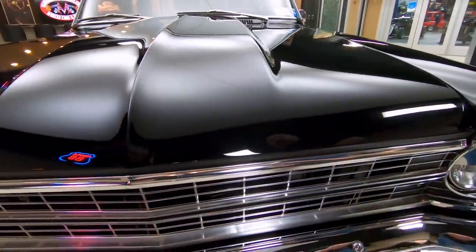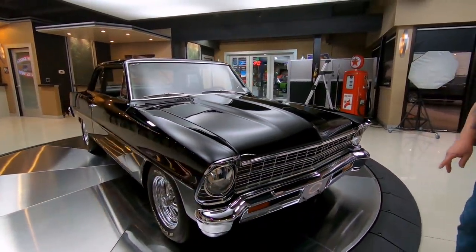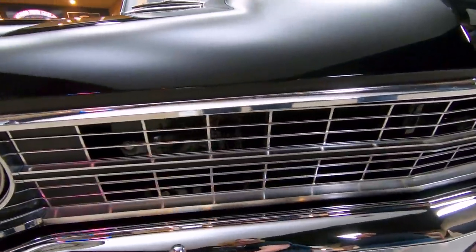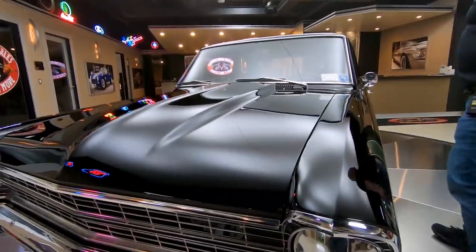It's been on the rotisserie, and that means the bottom of this car is just as nice as the top. I love it. We got great-looking chrome here, the grill's in fantastic shape, and that black paint is just absolutely gorgeous. Look down this hood line — straight as can be.